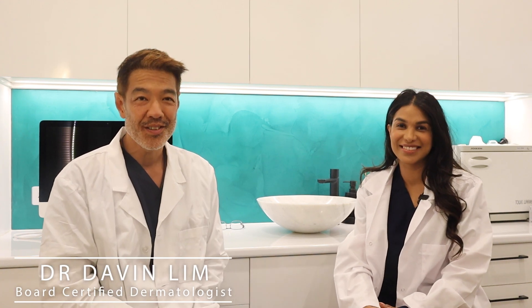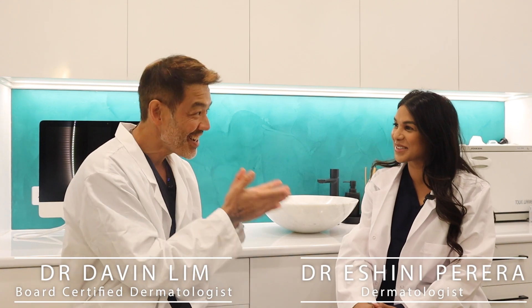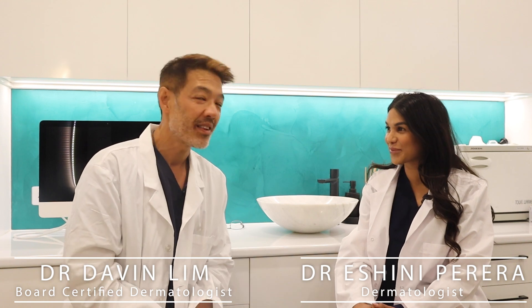Hi guys, Dr. Davin, board certified dermatologist. Today my colleague Dr. Esch and I will be talking about hair loss.